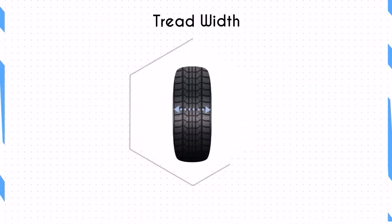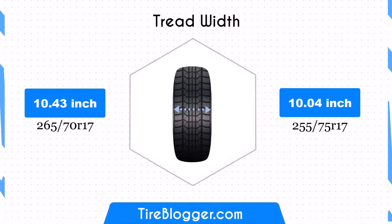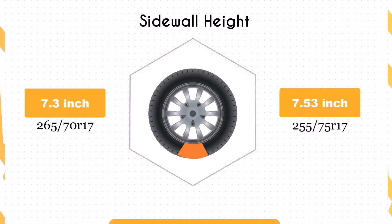The 265 70ths tyres have a width of 10.43 inches, while the 255 75ths tyres are narrower at 10.04 inches. The 0.39 inches decrease in width can enhance fuel efficiency due to the smaller contact patch but may reduce traction slightly, especially in aggressive driving conditions.